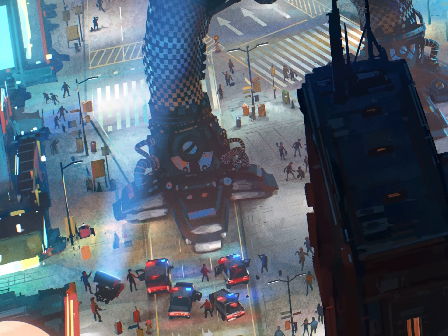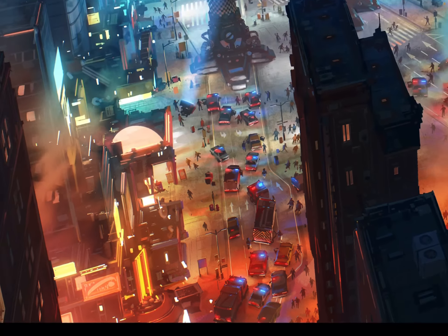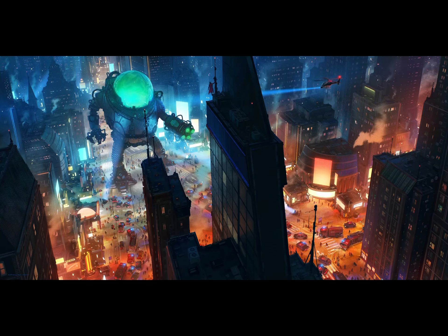This took me about 25 hours — a really fun job to do. Lots of detail, lots of canvas, and a cool theme.